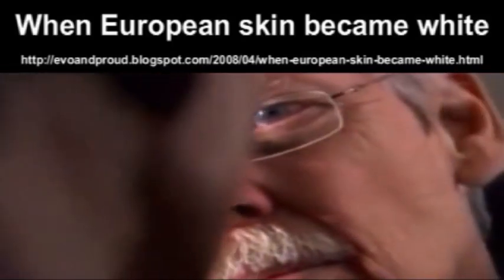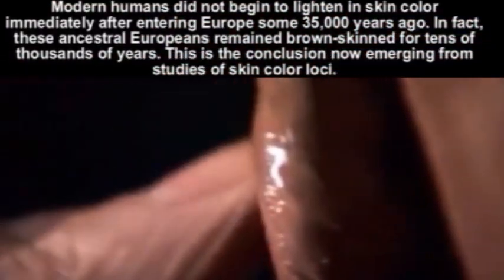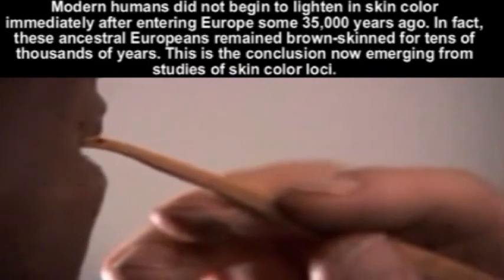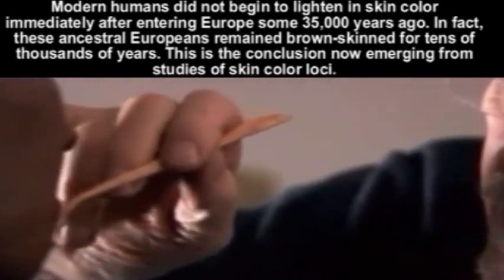Forensic artist Richard Neve has helped the police solve murder cases by reconstructing faces from skulls. In the hope of discovering more about the first Europeans, we've asked him to reconstruct the face of the Wassa skull.